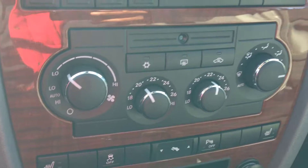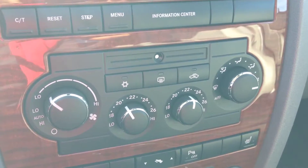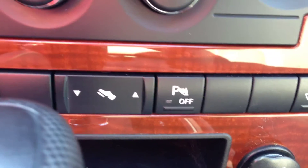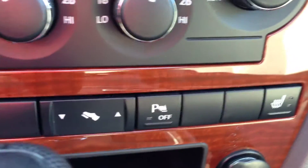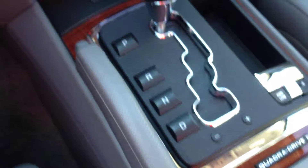Below you can see we've got our climate control functions. This is dual zone — driver and passenger can have a different temperature. As I mentioned before, you've got park assist. You've got sensors in the back that'll let you know when you're close to something. Got heated seats for both the passenger and the driver. You can see you've got your four-wheel drive capability and your automatic transmission there in the center.